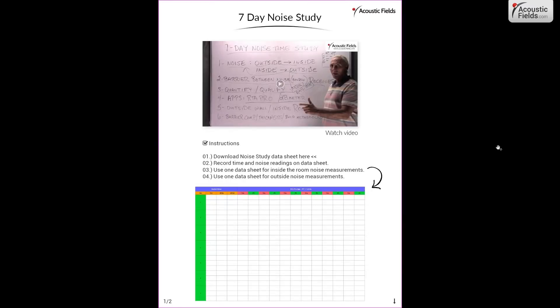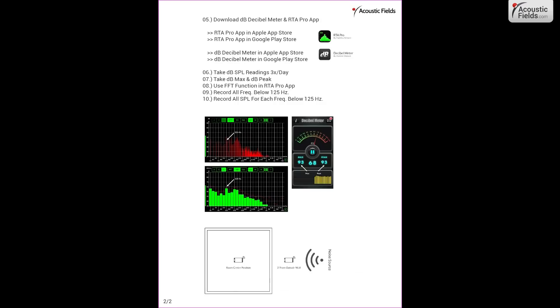We have a process where we use some apps on the app store — pressure meters, real-time analyzers — and then we have this seven-day chart which records all the information that you're going to take with these two apps. Then you send that to us and we design the structure that will isolate that noise that you've measured. No guessing — we're using real data, and that's how you really soundproof a room.